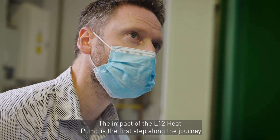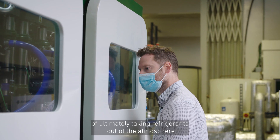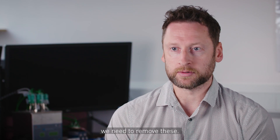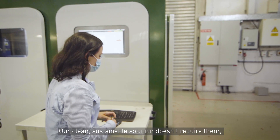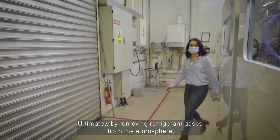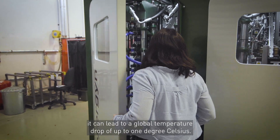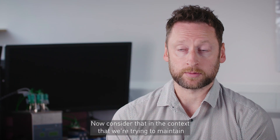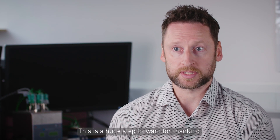The impact of the Elswald heat pump is the first step along the journey of ultimately taking refrigerants out of the atmosphere. Because of their high potency when it comes to climate change, we need to remove these — all current cooling systems use them. Our clean, sustainable solution doesn't require them, but yet can deliver cost-effective solutions. Ultimately, by removing refrigerant gases from the atmosphere, it can lead to a global temperature drop of up to one degree Celsius. Consider that in the context that we're trying to maintain global temperature rise within two degrees Celsius — this is a huge step forward for mankind.